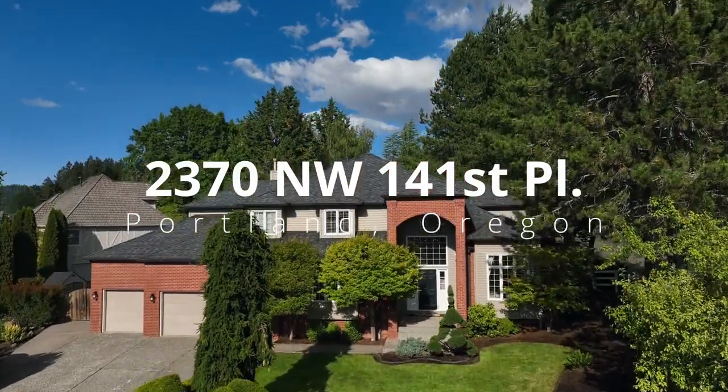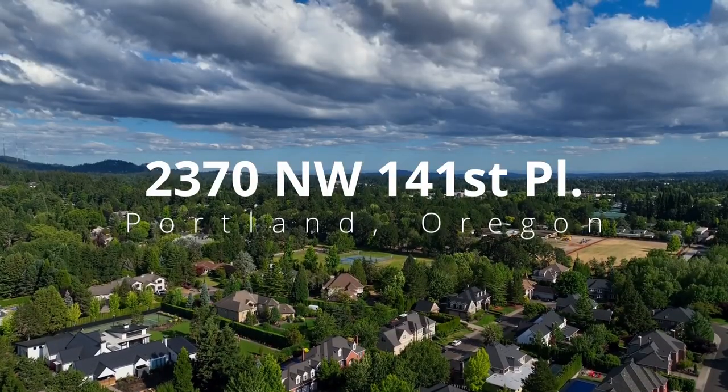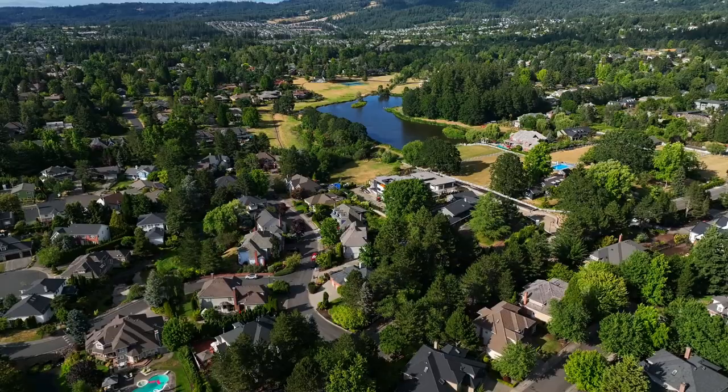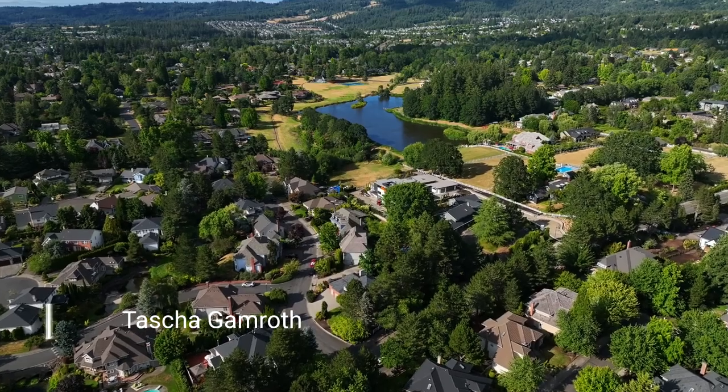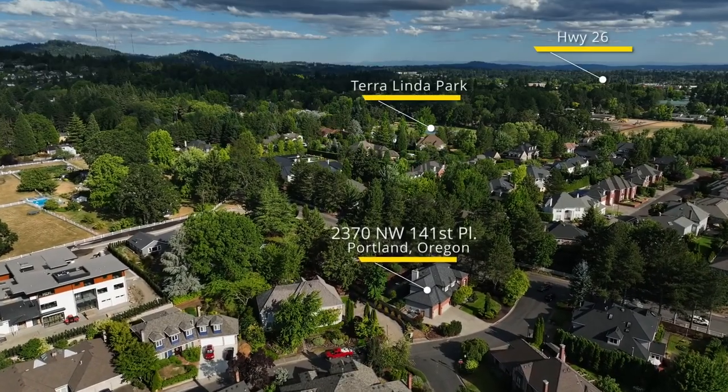Welcome to living your best life in this beautiful, spacious home in the heart of one of Northwest Portland's finest areas. Living here, you'll enjoy easy access to shopping, fantastic schools, Terralinda Park, and the Sunset Corridor.